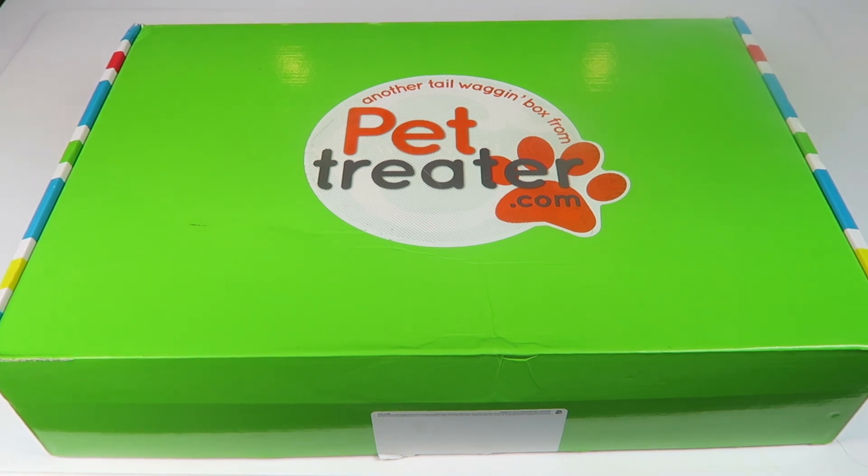There are a number of different coupons. I don't say them on the video because they can change often, so just look down below in the description box. They're going to be listed with the link so you can subscribe and save money or get extra treats — all kinds of good stuff.